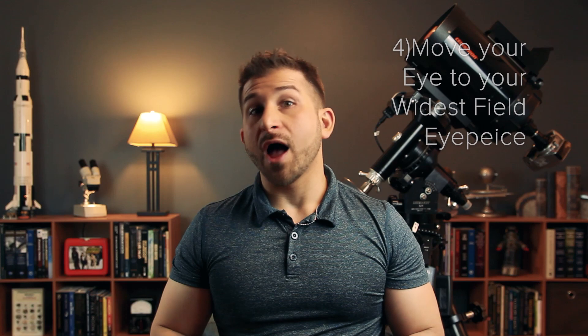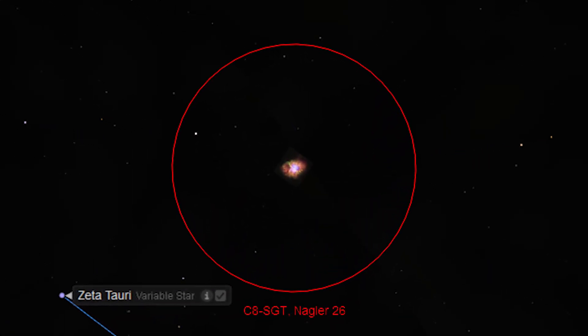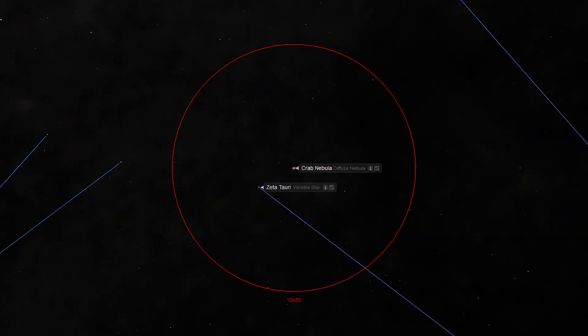Step 4: Move your eye to your widest field eyepiece. I always start my observations with my widest field eyepiece. For this simulation, I've chosen the very wide Nagler 26 on my 8-inch Schmidt-Cassegrain telescope. Center your object in the field of view and slowly work your way down to smaller and smaller focal length eyepieces, centering each one until you get the desired field of view for your setup. Although M1 is excellent through a long focal length reflecting telescope, it is still visible through binoculars or a small refractor. Unfortunately, it may be difficult to achieve the desired field of view due to the short focal lengths of this type of equipment.